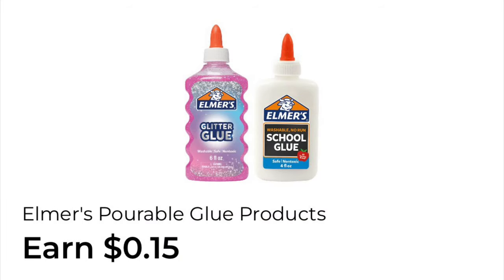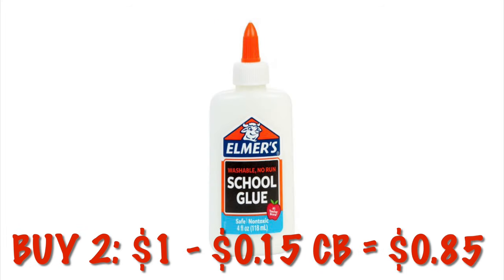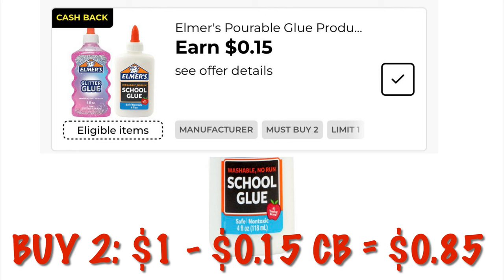We've got 15 cents back on Elmer's School Glue — we do have to buy two of these to get the 15 cents back. The Elmer's glue is 50 cents right now, so buying two is one dollar. With the 15 cents back, it'll be just 85 cents for two Elmer's glues.